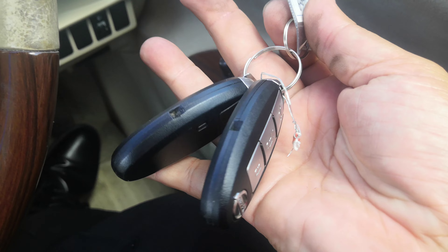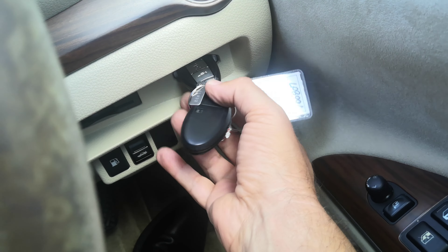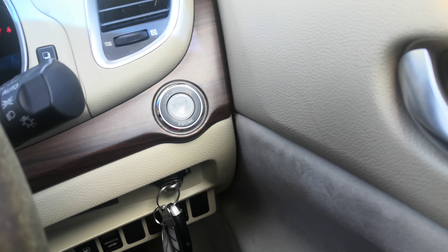With the key fob in hand, there's a nifty little slot right here where you just insert it and push it and it stays in place. Then foot on the brake, push the start button one time and it goes.